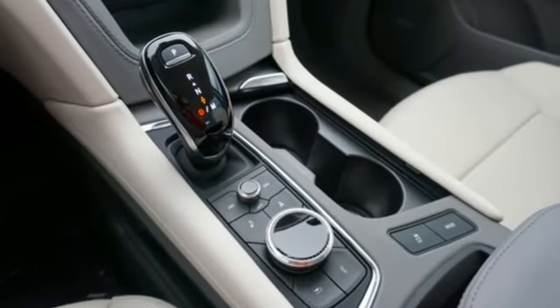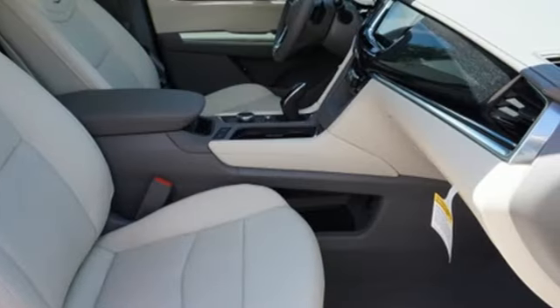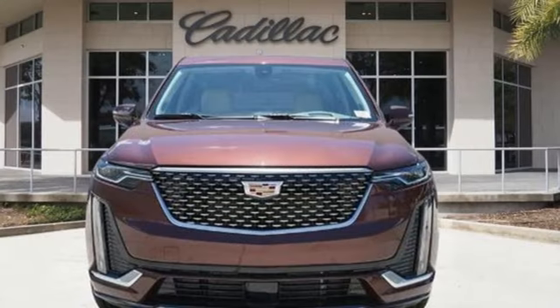V6 engine, gas pressurized shocks, integrated navigation system with voice activation, Wi-Fi hotspot, heated and ventilated leather bucket seats, auto-dimming rear view mirror.